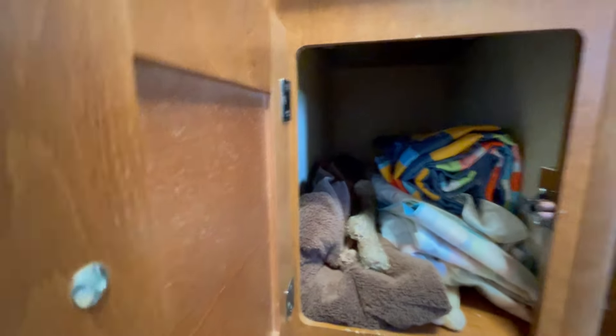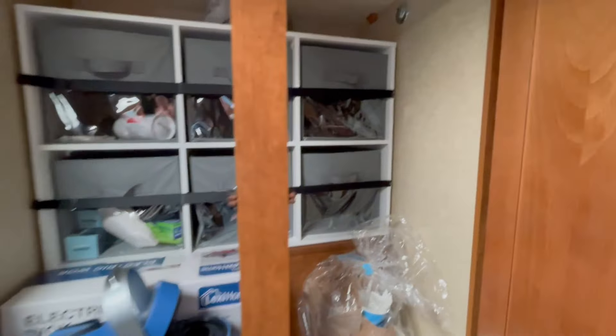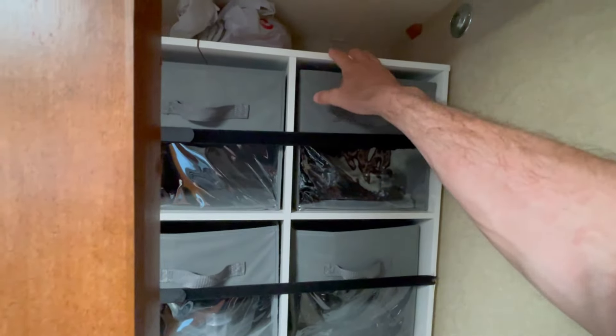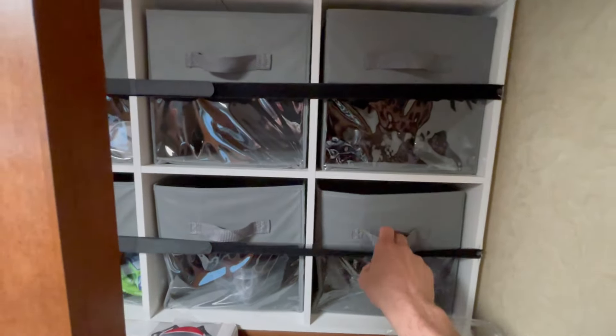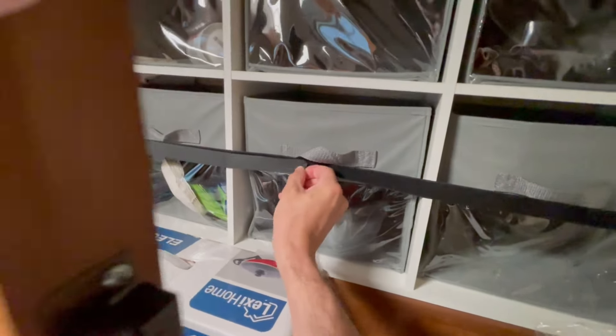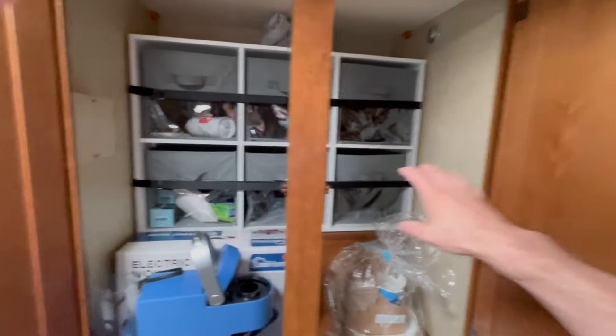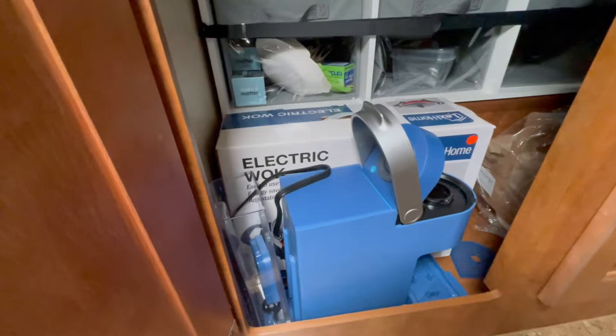There's another storage bay down here — we keep dog treats and towels. You've got storage all down here, again good cabinetry. The other modification the previous owners did is they put in a little Ikea unit with cubbies, which is really nice for storage. It holds all your stuff in while you're driving with easy velcro to get it out — a really simple idea that makes this open space much more usable and organized. We keep our Keurig and electric wok in there.